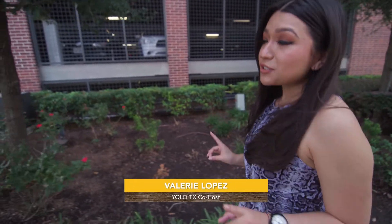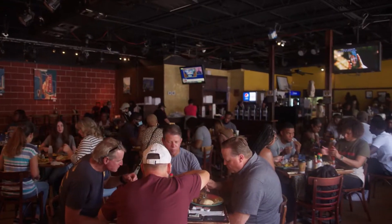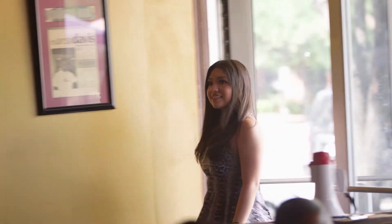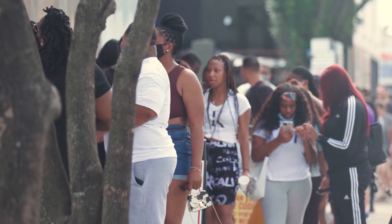I'm normally not a breakfast person, but I heard when you come to Houston, you have to check out this iconic place. I'm excited. The Breakfast Club is a staple here in the city of Houston.